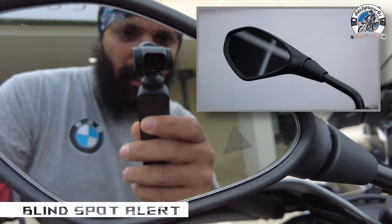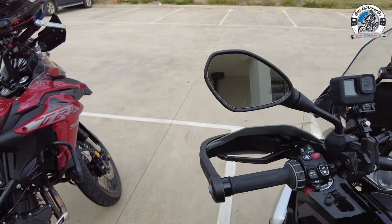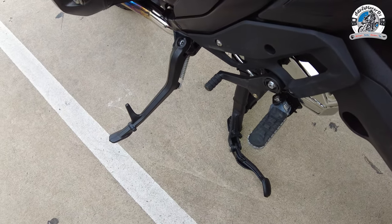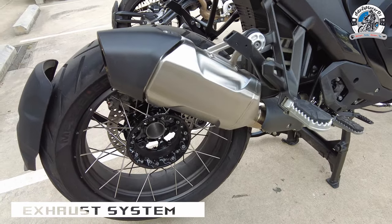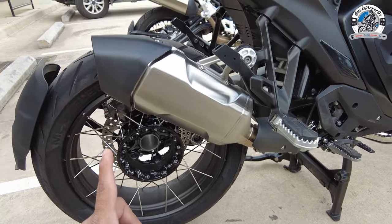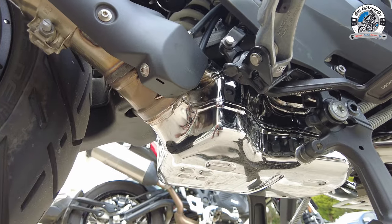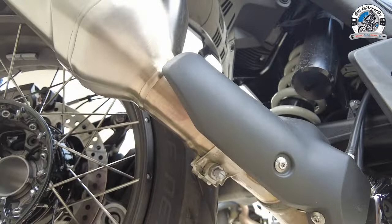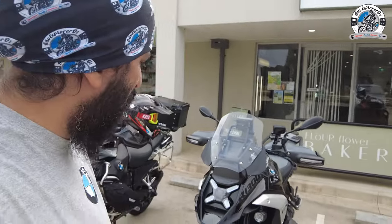The signal lights are mounted on the handguards, and the plastic feels a bit more solid than on the GS 1250. The mirrors have a small triangle — that's the blind spot assist, which lights up when a vehicle is detected in your blind spot. With the Triple Black it comes with a standard foot peg. Looking at the exhaust can, it's significantly smaller than the 1250's — they've compensated with a huge chrome-plated catalytic converter sitting under the bike, which you won't find on the 1250.